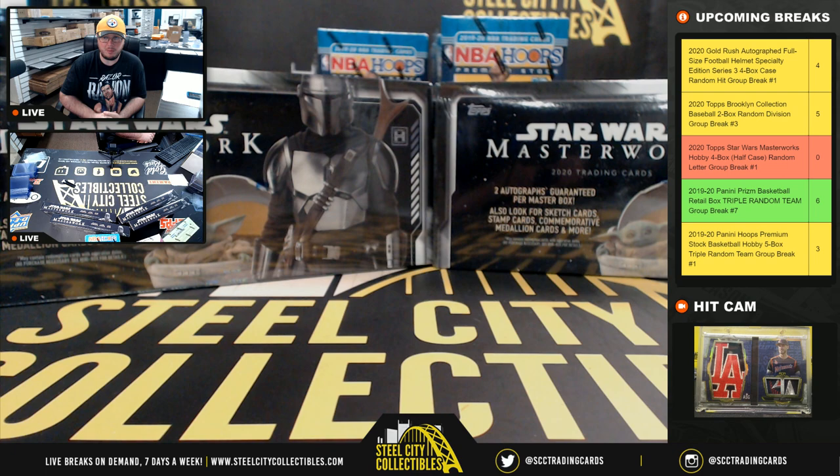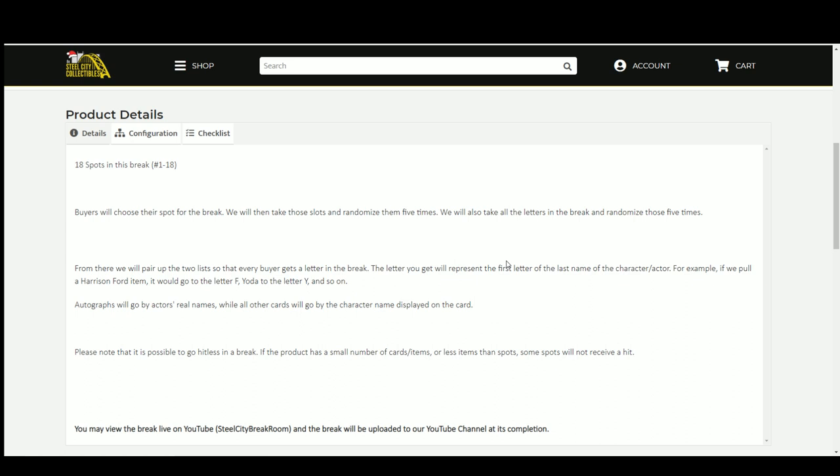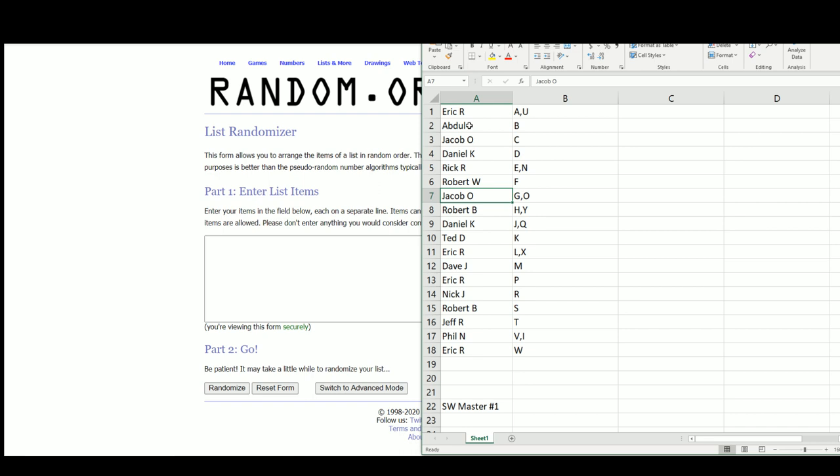Everybody, our first one is our 2020 Top Star Wars Masterwork, just released today. This is a four-box random letter group break number one. We have 18 spots — we're gonna randomize those spots five times and randomize the letters in the break five times as well, then pair the two lists up so that every buyer gets a letter or group of letters in the break on random.org.